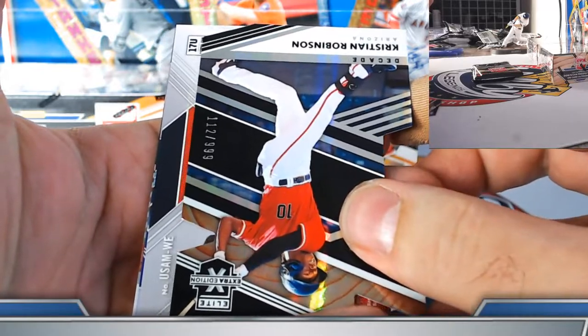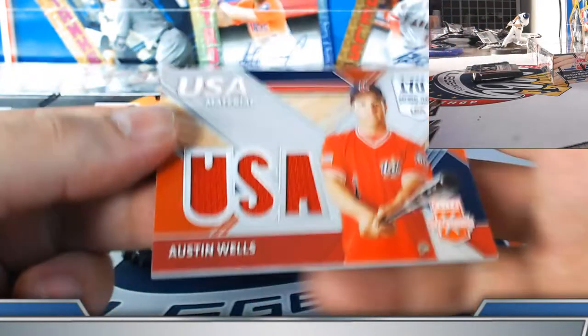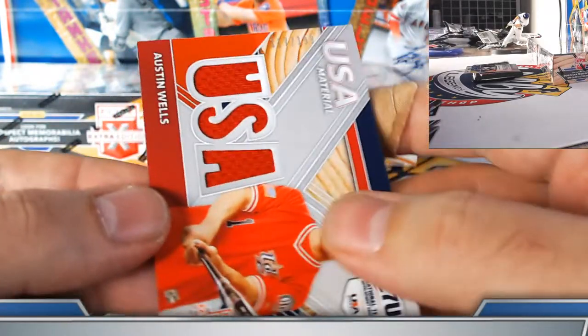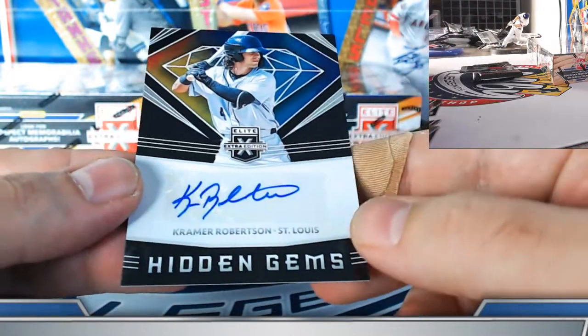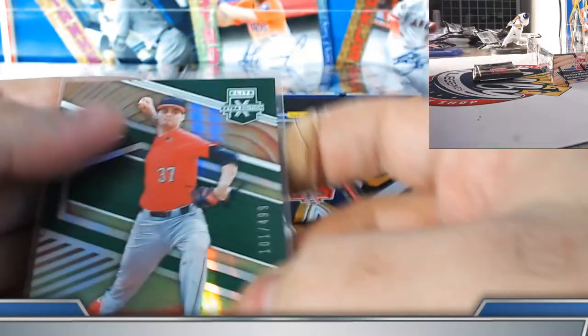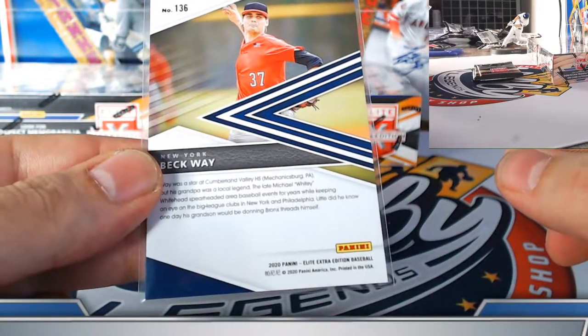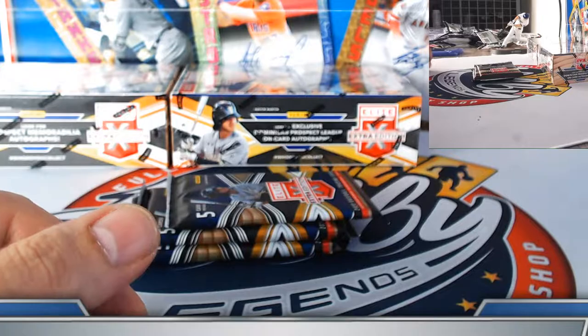Fabian Lopez USA — Christian Robinson to 999 Team USA jersey relic autograph Austin Wells, going to the New York Yankees, 117 out of 199. Kramer Robertson Redbirds hidden gems prospect autograph. Green aspirations Beck Way, 101 out of 499 — need to check the team on that one.